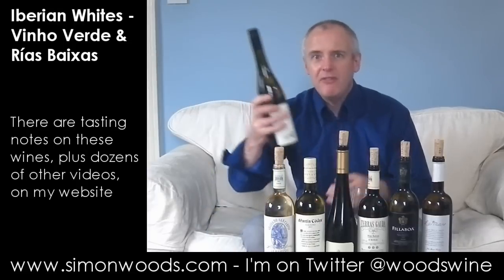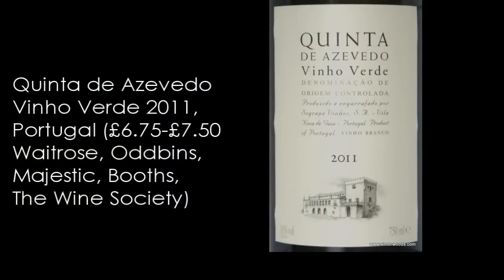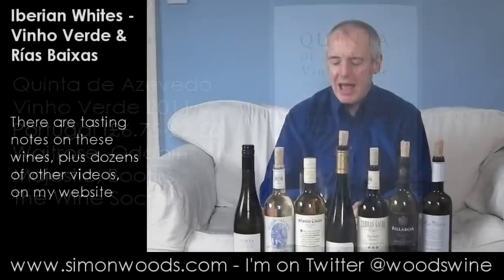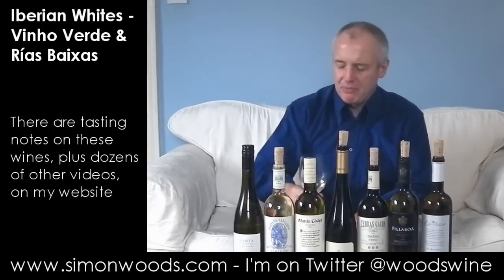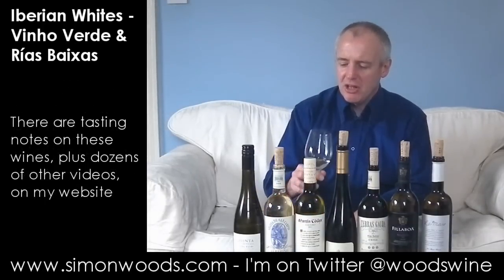So the first one I've got — well, if you didn't see it — I'll taste this Vinho Verde again. It's Quinta de Azevedo Vinho Verde 2011, and it's from Sogrape. This is one of the Sogrape estates. The grapes here are Loureiro and Padernã. I think it's like two-thirds Loureiro and a third Padernã.